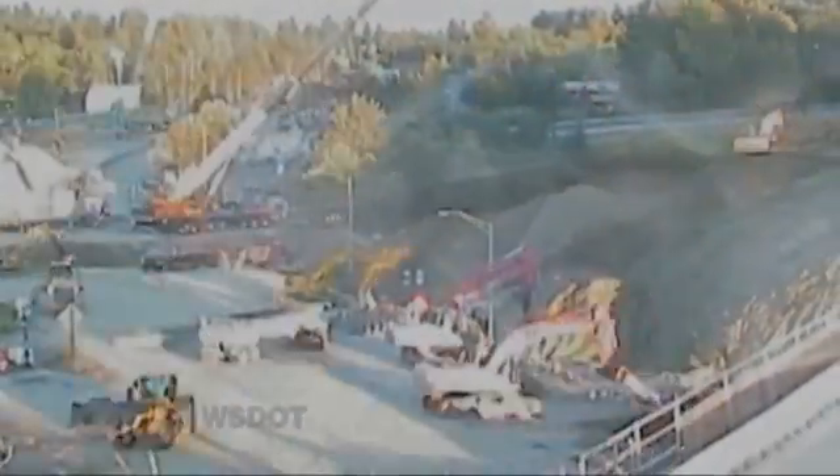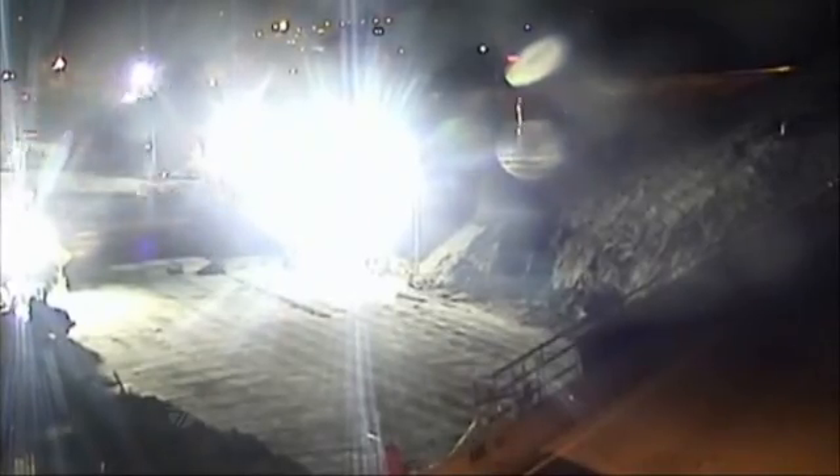Once placed, crews hustle to backfill. The old bridge deck is now history, and crews are cleaning up the debris, hauling it away to be recycled and used again for future projects.